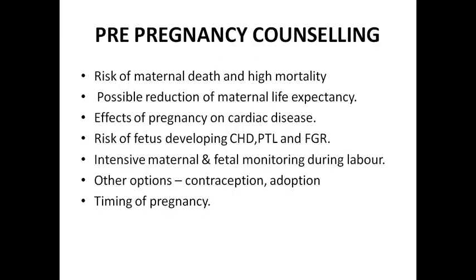In pre-pregnancy counseling, we have to tell the mother that the risk of maternal death and high mortality is there because of her cardiac condition — even if the cardiac condition is trivial. We cannot tell the patient only if she has a very serious condition. Even in minor cardiac conditions there are chances of maternal mortality. We have to explain the possible reduction of maternal life expectancy, especially if she is having some grave cardiac condition.